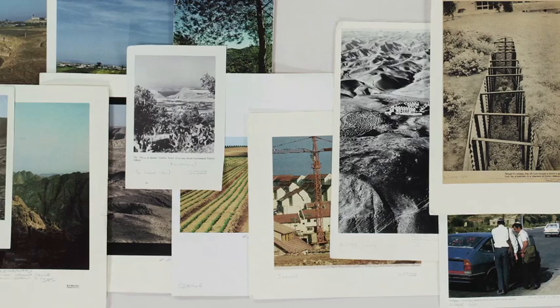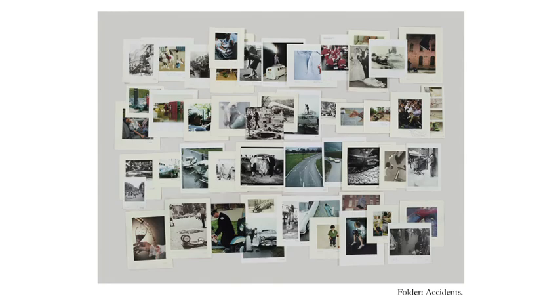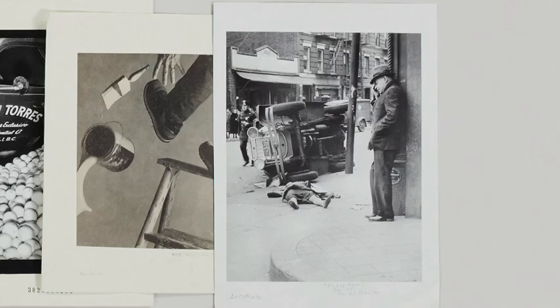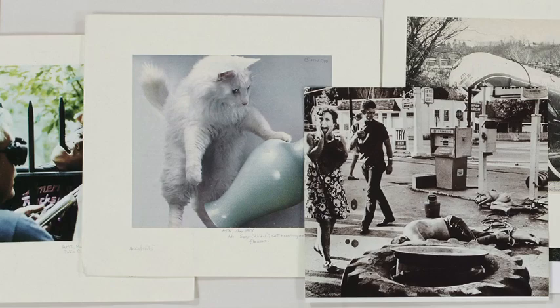A couple of examples: with accidents, I went inside the folder and of course there are car accidents and a dead man on the side of the road, but then it collides with an image of ketchup squirting on someone's shirt and a cat knocking a vase off a table. So you have all these different levels.